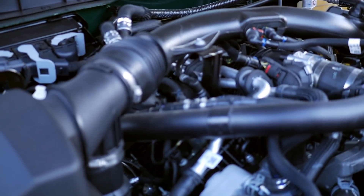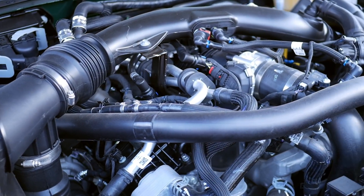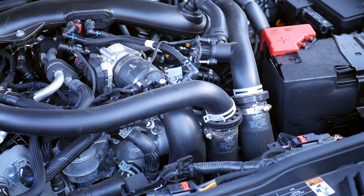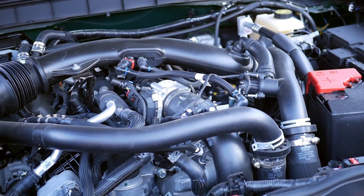So this is the 3.0 EcoBoost. 400 horsepower. I don't know if anybody's seen under the hood on one of these yet — it's a pretty early look.